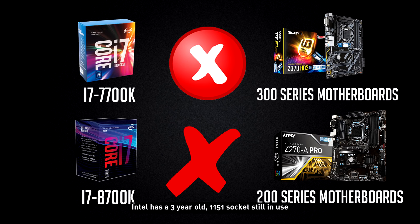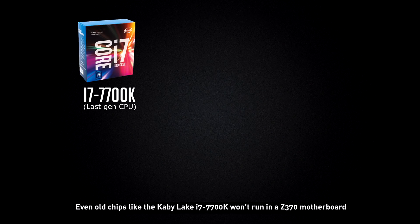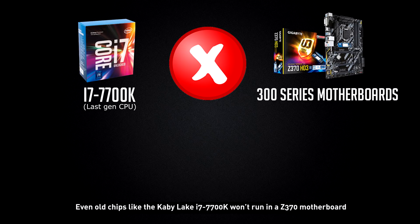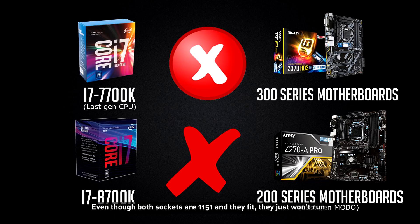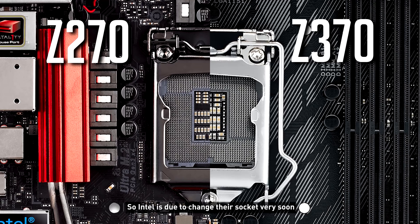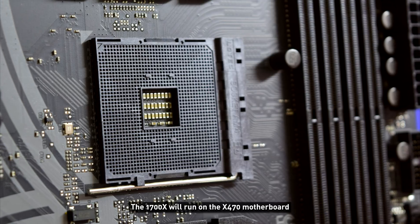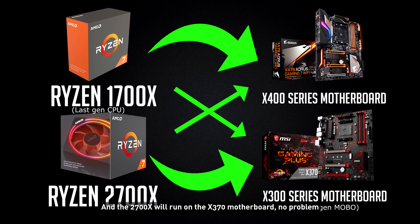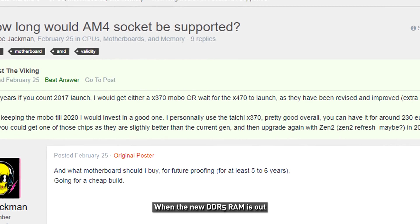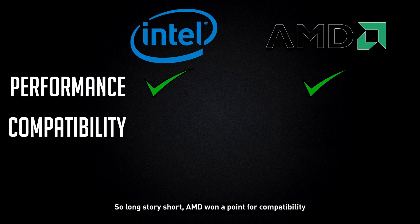Next, compatibility. Intel has a 3-year-old 1151 socket still in use, but even old chips like the Kaby Lake i7-7700K won't run in a Z370 motherboard, and the Coffee Lake i7-8700K won't run on a Z270 motherboard — even though both sockets are 1151 and they physically fit. So Intel is due to change their socket very soon. On the other hand, AMD's AM4 socket is fairly new. The 1700X will run on an X470 motherboard, and the 2700X will run on the X370 motherboard, no problem. AMD has also said they'll only change sockets when DDR5 RAM arrives, rumoured for 2019. So AMD wins the compatibility point.